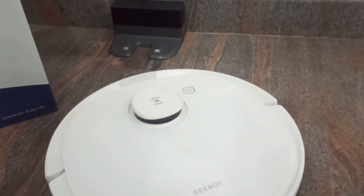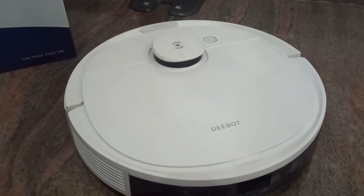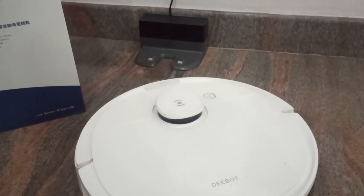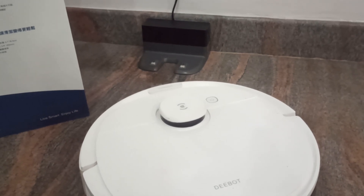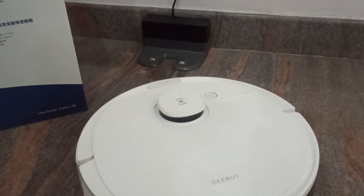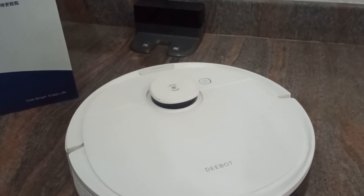This version of the N8 also supports an auto-empty station. Instead of the standard charging dock, if you purchase the auto-empty station separately, you don't have to remove dust from the main unit every time the robot finishes — the dust gets auto-emptied into the larger docking station. Since it's bigger, it can hold approximately 30 days' worth of dust, so you only clean it once a month. That said, it does cost extra — it sells for around 19,000, or possibly 15,000 with special offers.